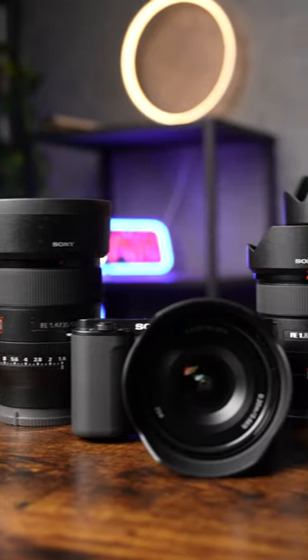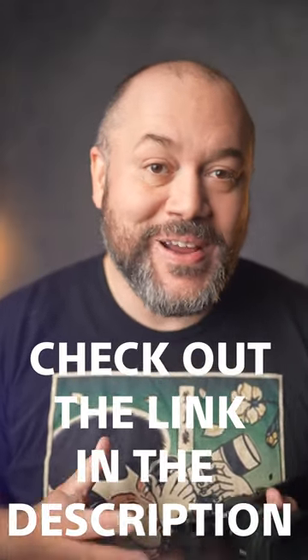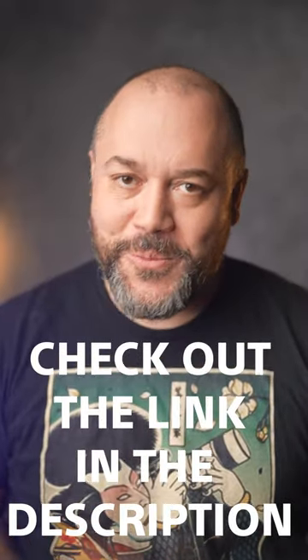Best part is, if you buy 2-5 eligible lenses, you could stack additional rebates on top of the current instant rebates. Check out the link in the description for more details.